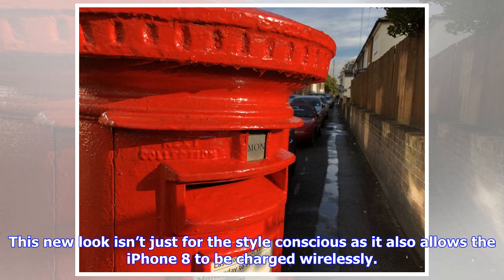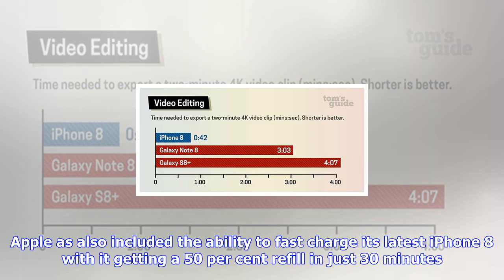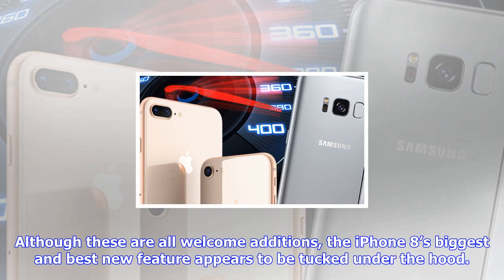The iPhone 8's biggest and best new feature appears to be tucked under the hood. Powering the iPhone 8 is Apple's latest A11 Bionic processor, which the company says is their quickest shipped ever. Apple boasts that this new chip features a 6-core CPU design with two performance cores that are 25% faster and four efficiency cores that are 70% faster than the previous A10 Fusion processor found in the iPhone 7.